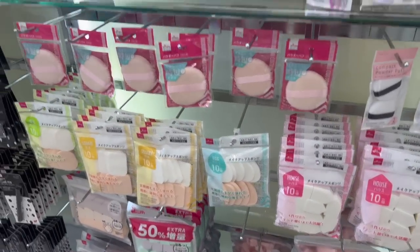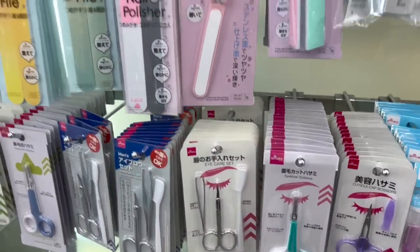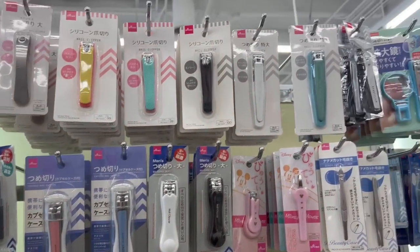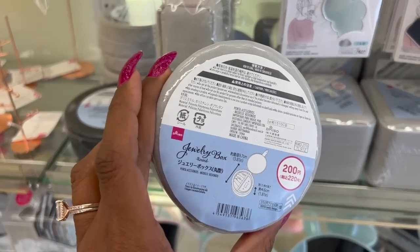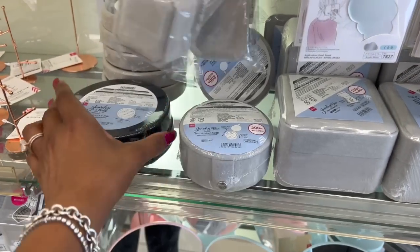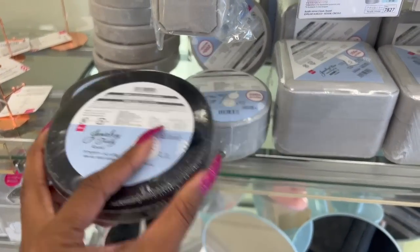They also have sponges and brushes, little eyebrow shapers, tweezers, stuff like that. I actually think these are really nifty — they have a round jewelry box for $3.25. They also have this one for $1.75 where you can put your rings in it. That is cool. They have this one for $3.25 and then this one — it's perfect for travel. Put your jewelry in, and they have it in gray.